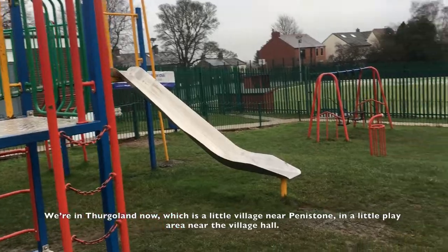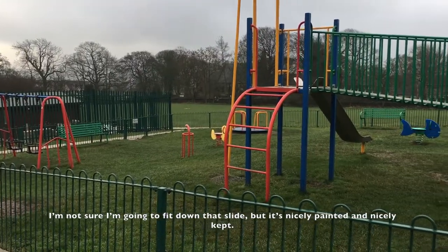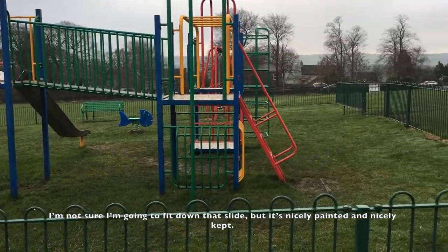We're in Thurgoland now, which is a little village near Penistone, in the little play area near the village hall. I'm not sure I'm going to fit down that slide, but it's nicely painted and nicely kept.